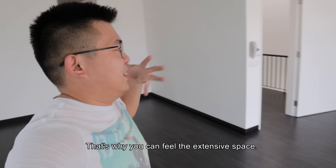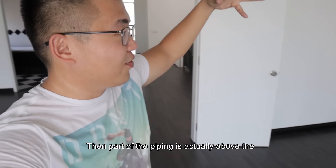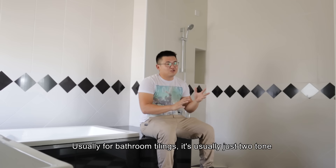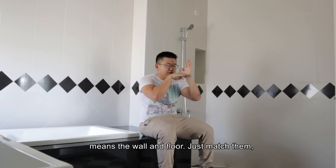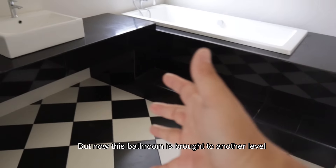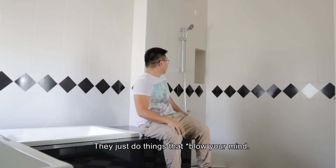That's why you can feel that wow, that extensive sense of space. Conventionally, part of this would be a toilet with piping above the staircase block. But this one is different because they locate the toilet at the side. Usually for bathroom finishings it's just two-tone — wall and floor matching, ceiling left plain. But this toilet is actually brought to another level of difference.